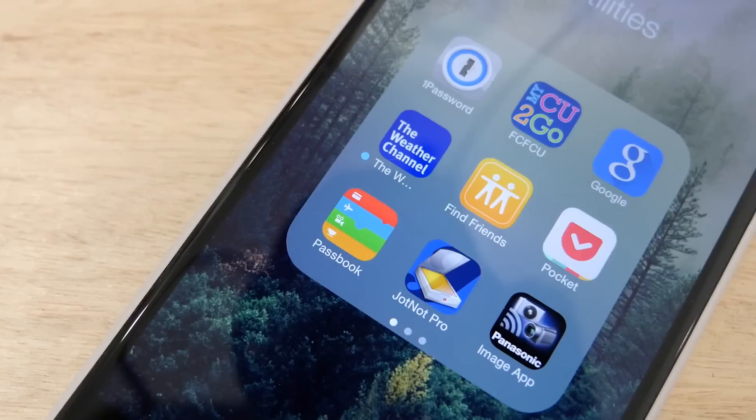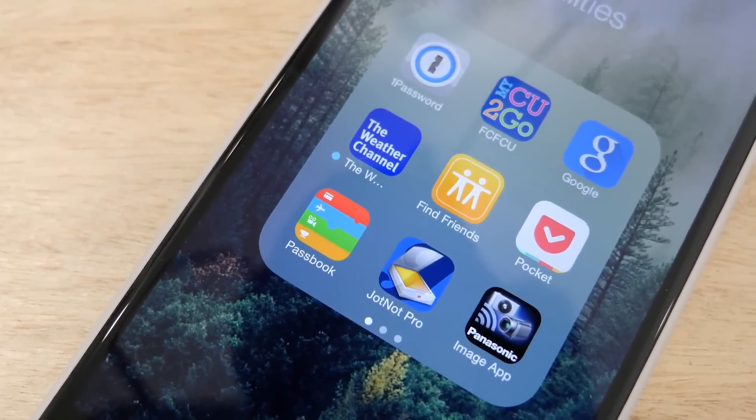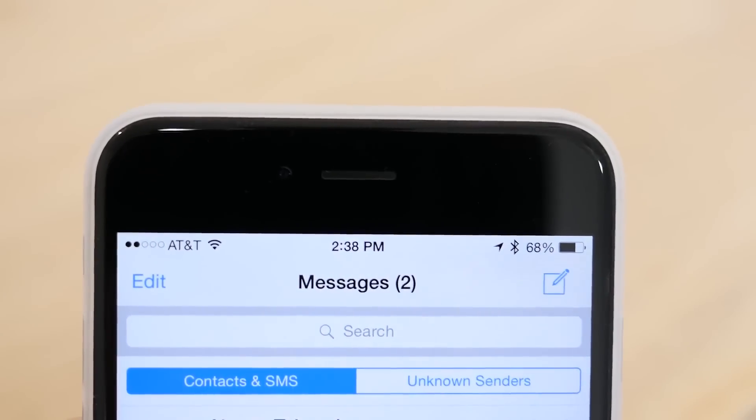Apple also added support for UnionPay in China, which shows that Apple Pay may be coming there soon. In the Messages app, there is now a way to separate your conversations into contacts and unknown senders so you can sort them easier.